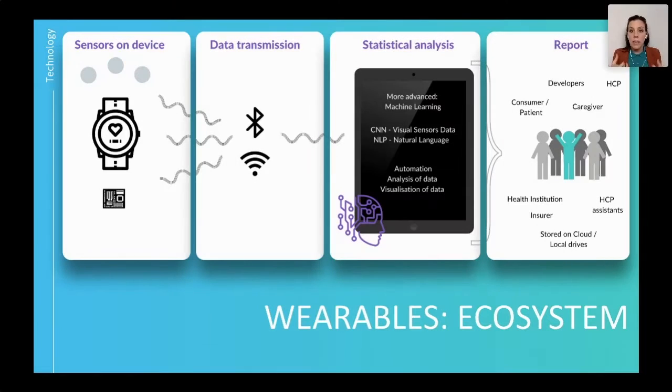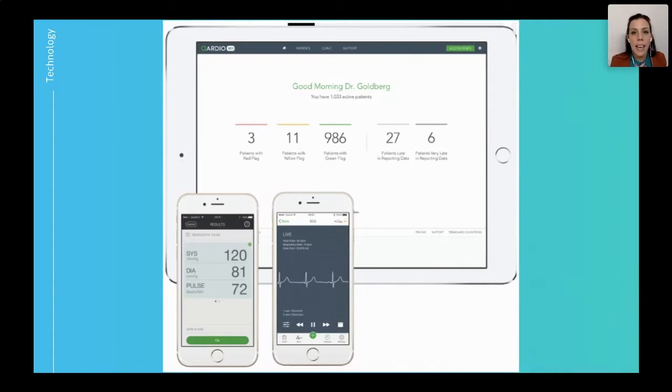The software developers behind the algorithm are actually receiving data back all the time, because they use that data to improve on the technology. The consumer can then choose to send the data to their caregiver or their healthcare professional. Some of the devices I'll show you now allow you to choose to send the data to five or six people, so you can register them on your device.